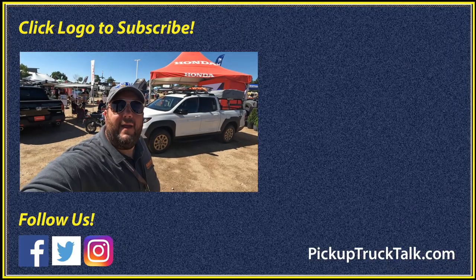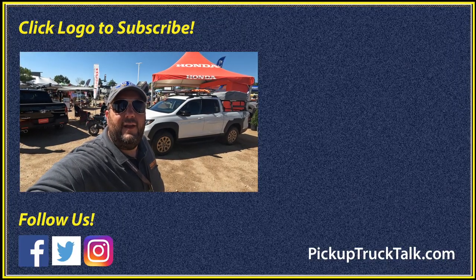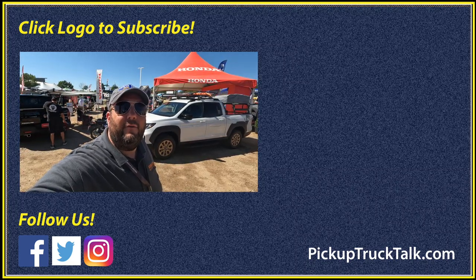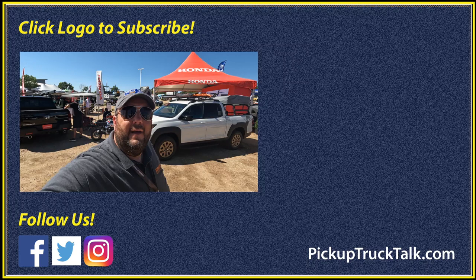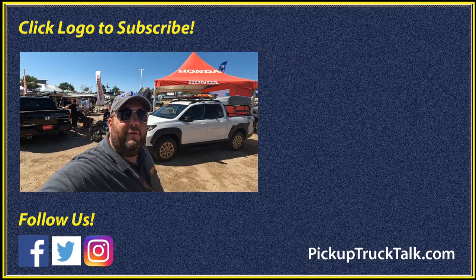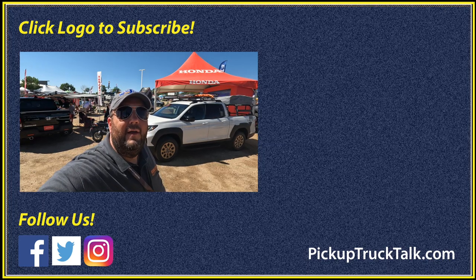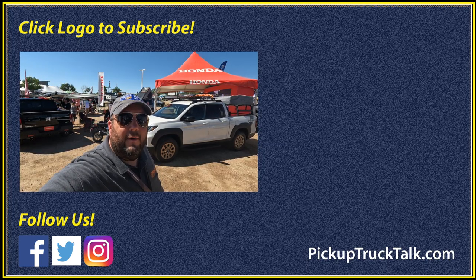All right, there you go. That's everything we've got here at the Honda booth. Did you see anything that fits your needs? Do you like this HPD Ridgeline — it is hooked up. Let us know in the comments if you see anything that you're interested in. And as always, we want to thank you guys for watching and we have much more to come here from Overland Expo Mountain West. So please subscribe to the channel and we will see you down the road.